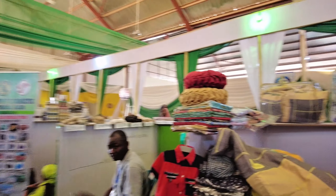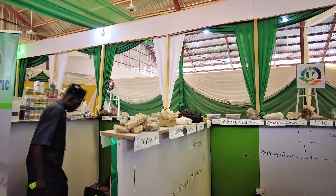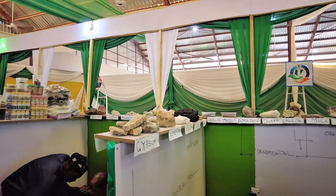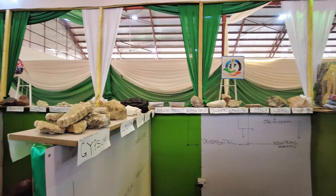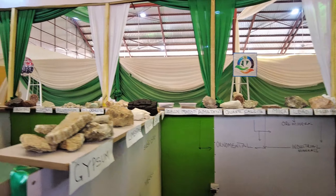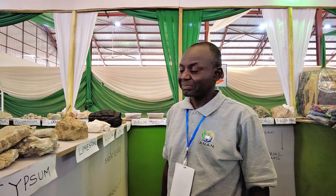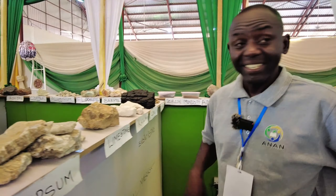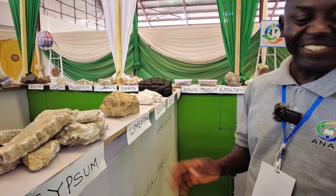Welcome to our channel. Today we are diving into the heart of Nigeria to explore Gombe State, a land blessed with abundant natural resources. From its sprawling landscape to its hidden treasures beneath the earth, Gombe is a gem waiting to be discovered. Join us as we uncover the rich deposits of gypsum, limestone, coal and more that make this region a cornerstone of Nigeria's mineral wealth. Get ready to be amazed by the natural splendor and economic potential of Gombe State. Don't forget to like, subscribe and hit the bell icon so you never miss an exciting update. Let's get started.